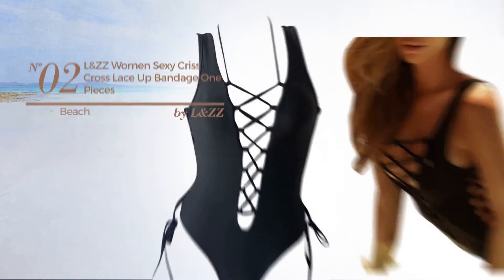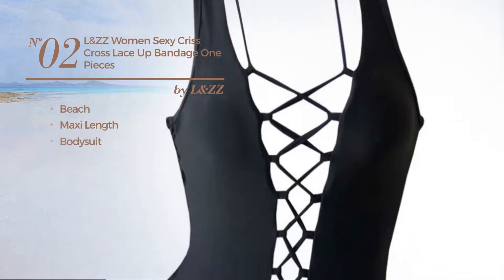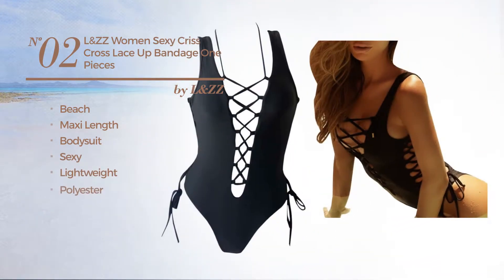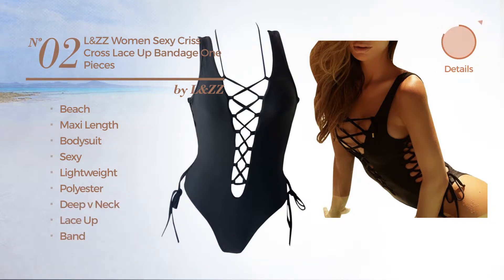Number 2. A Beach Maxi Length Bodysuit Garment. Featuring a sexy look, crafted from lightweight polyester. This garment includes deep v-neck, lace-up and band. Available in two other colors.